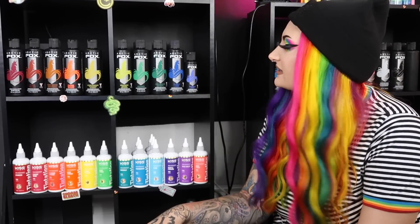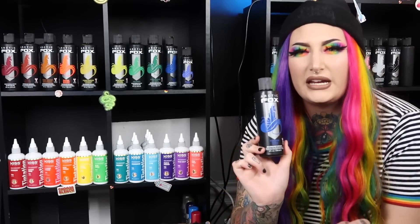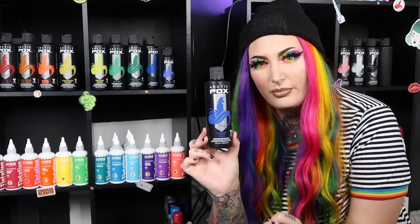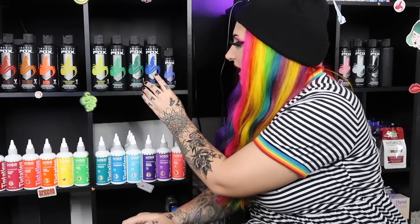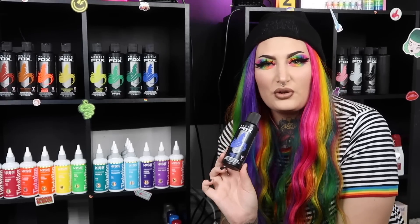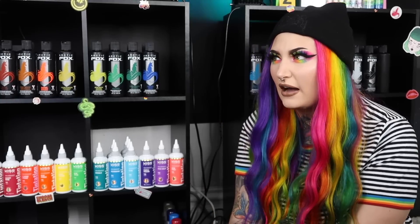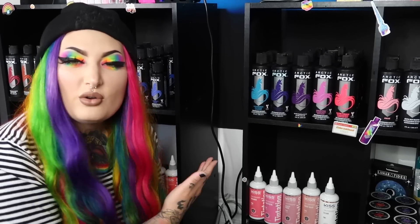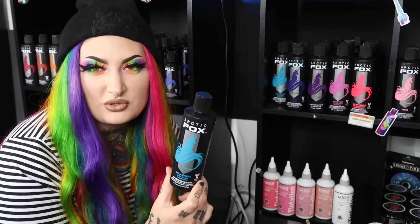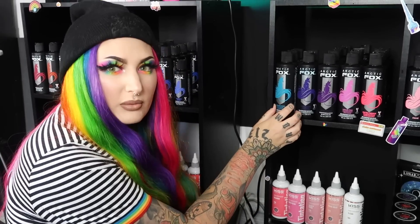Moving on to blue — here is Poseidon, a beautiful true blue shade. It's not too green, not too cool — like the perfect primary blue. It's a little lighter and not as deep as Aquamarine, and I have four bottles. Here is Periwinkle, which I just purchased at Sally Beauty this week — a purple-blue shade that fades out to a white blonde. Aquamarine is super super pigmented and dark, so I always dilute it. I have three bottles of Aquamarine.